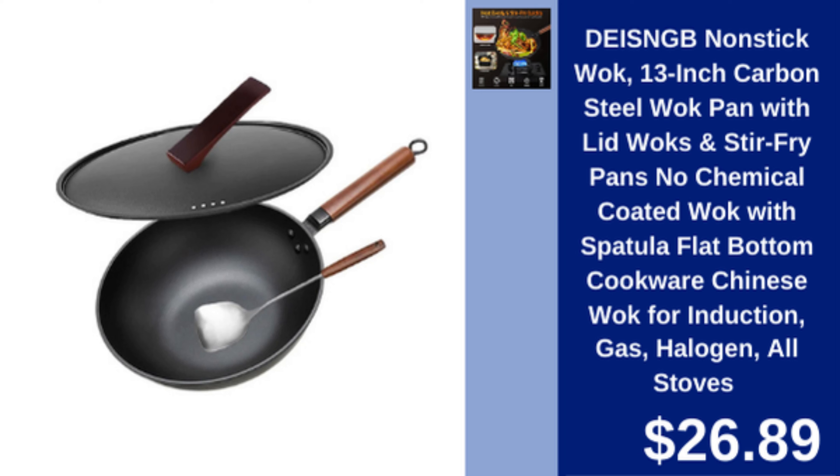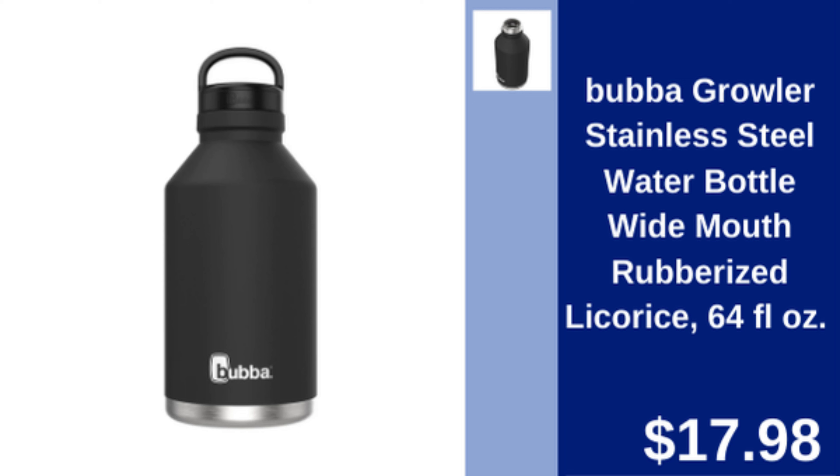D-Zing B non-stick wok — 13-inch carbon steel wok with lid, spatula, and flat bottom, suitable for all stoves. $26.89.